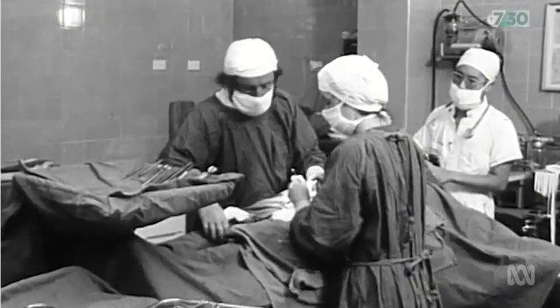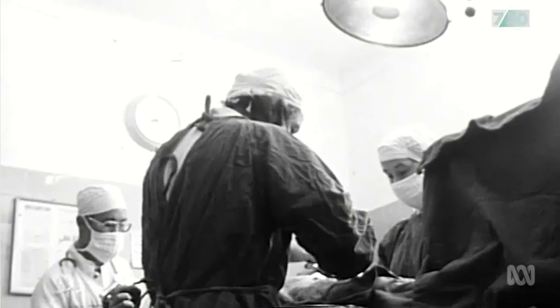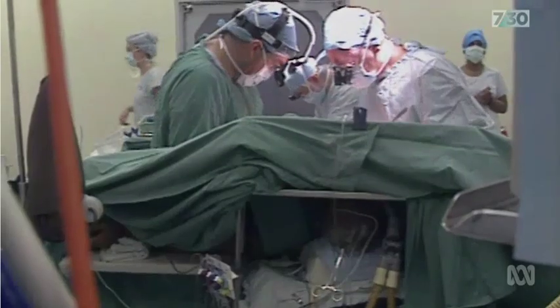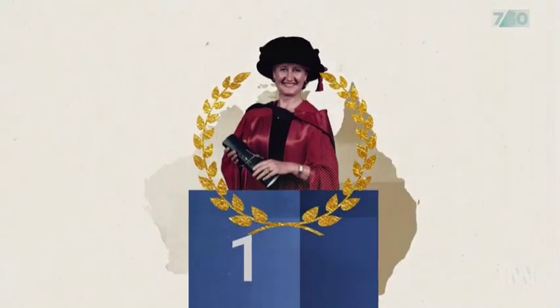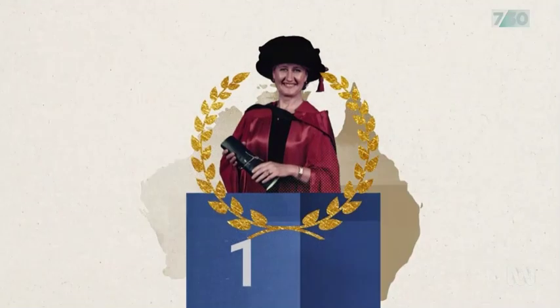Whether you're a general practitioner, a surgeon, or a gynaecologist, knowing what's there makes a huge difference to the way you operate. In 1994, Professor Helen O'Connell became Australia's first woman urologist. As a young urological surgeon in the making, we spent a fair bit of time doing what we could to preserve male sexual function. And then I did a literature review to see whether anyone had looked at the equivalent nerves in women, and I couldn't see anything. Back then, I was very angry. This had to be fixed.